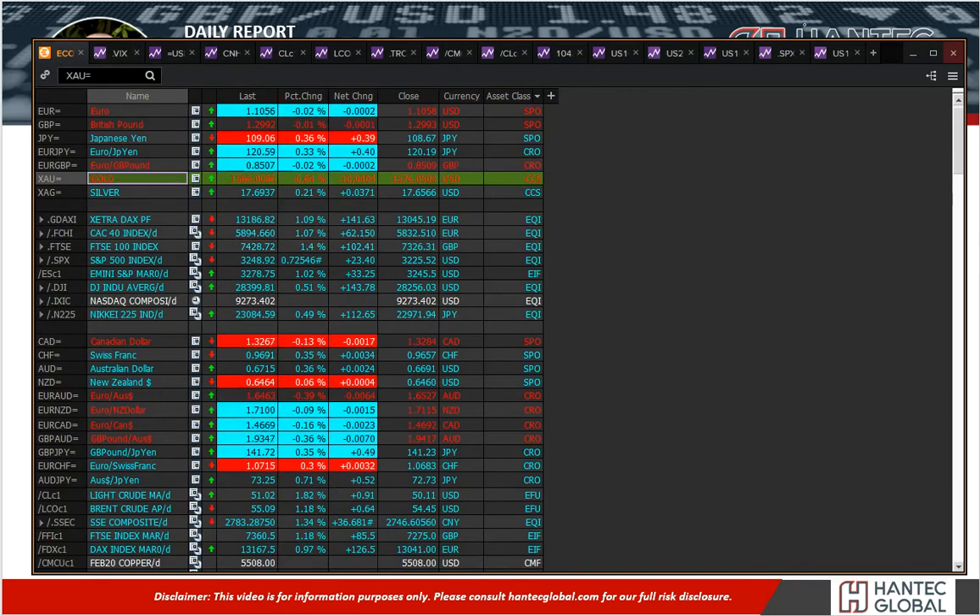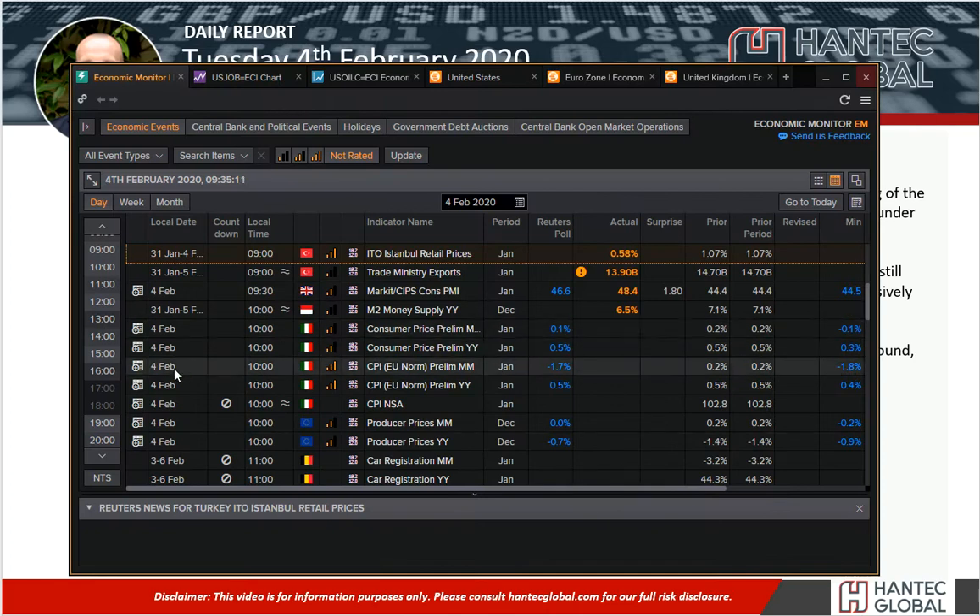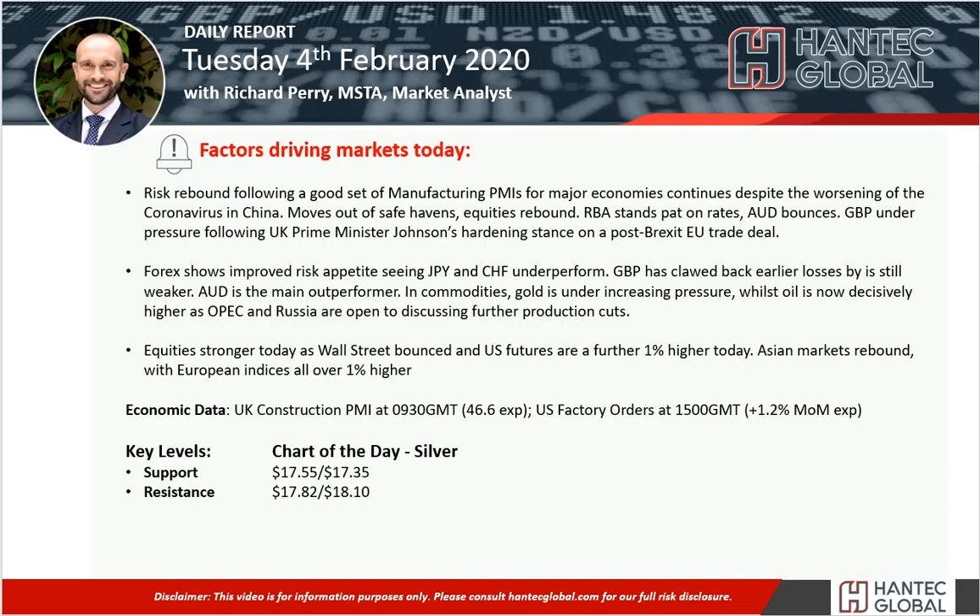In terms of where we're looking at today on the data front, we've got a pretty quiet day. We've got the UK construction PMI, which is around about 7% of the UK economy, coming in less negative than expected. 48.4 is still in contraction territory, but still a big jump from 44.4 last time out. That continues the trend we've seen with manufacturing PMIs coming in better than expected. We'll be interested to see how the UK services data comes out tomorrow.